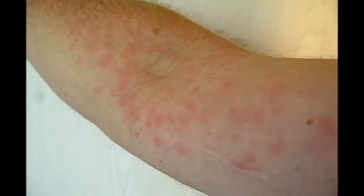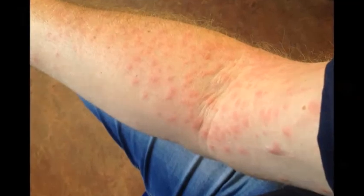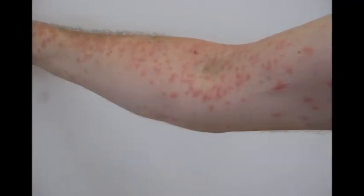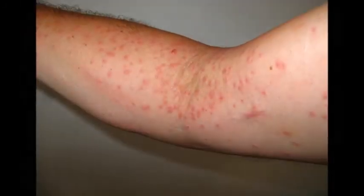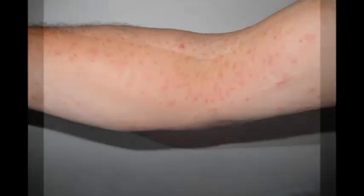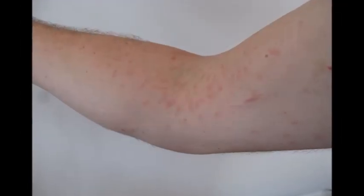I regretted very much climbing the tree, of course. So I wrapped the whole arm in tape. Removing the tape, that did help — a lot of hairs were removed. I also used a medicine for anti-mosquito bites, and that also did help.